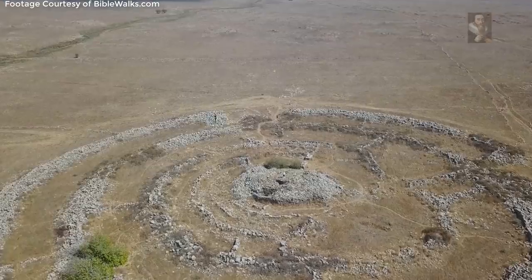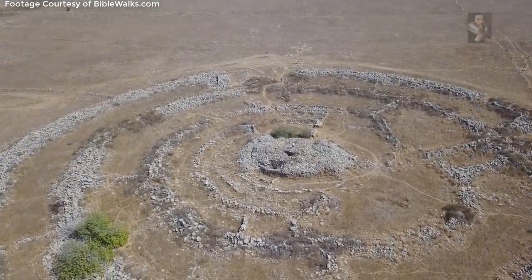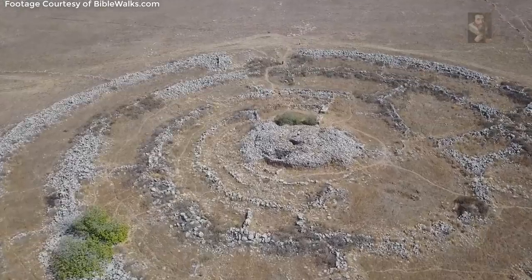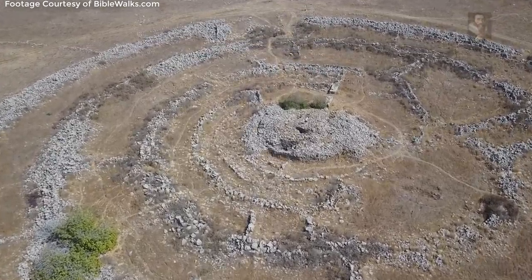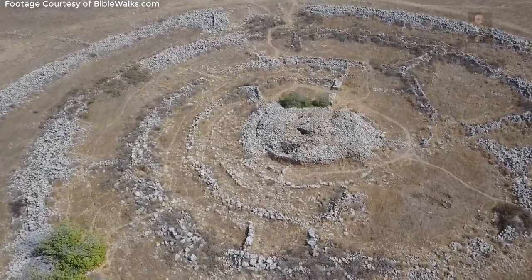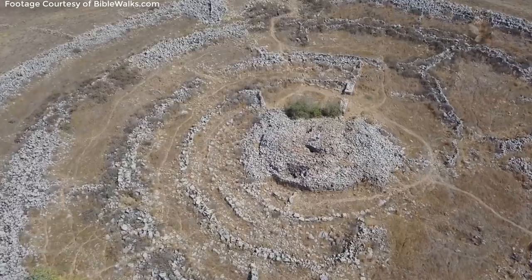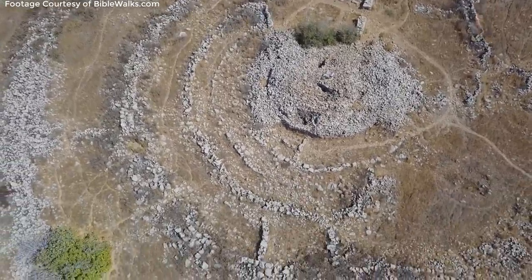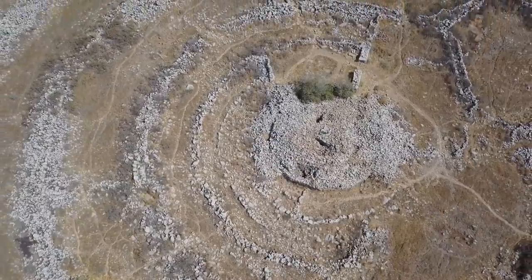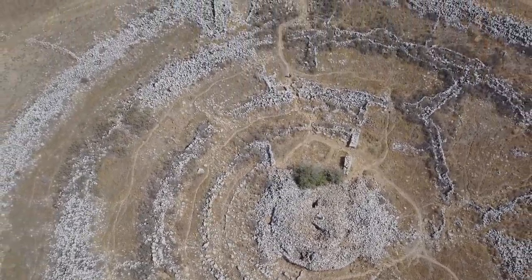No similar structures are found in the Near East that remotely resemble the structure, so this thing is a complete one-off. We get the name of the site as Rujm al-Hiri, and this name is devised from ancient Syrian maps. In Arabic, this term roughly translates as a place where humans are buried, and the consensus is that this was a site of ritual sacrifice.